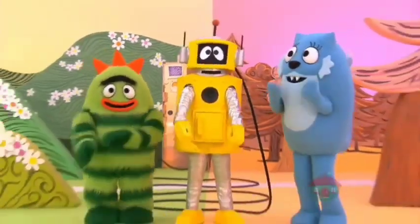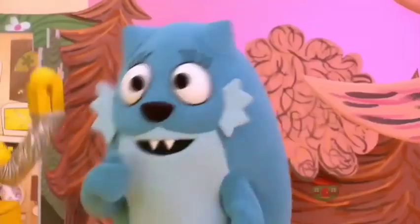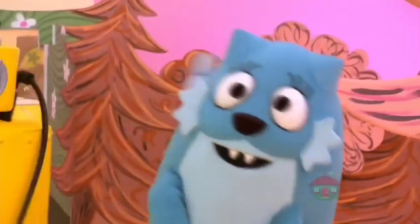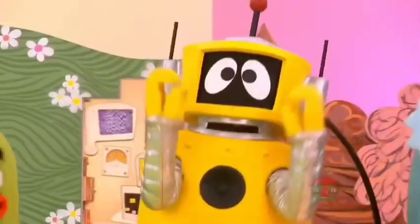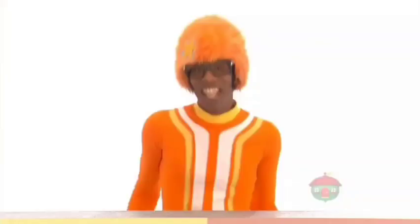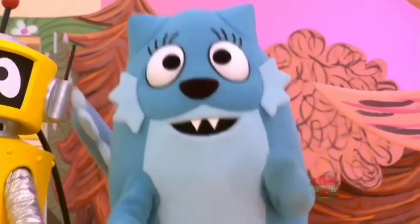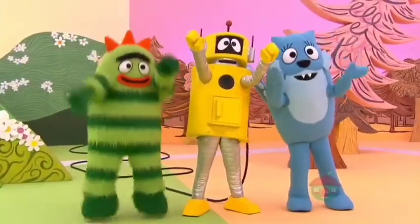It's working! It's working! Wow! Electricity, electricity. You charged my battery, gives me more energy. Electricity, electricity. Now I have the power to go and go and go. Electricity, electricity. It's electric!